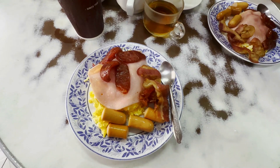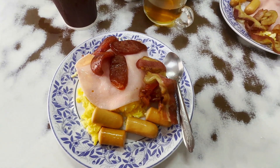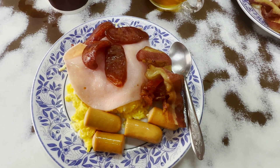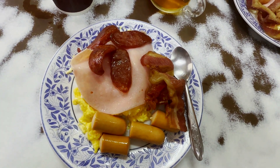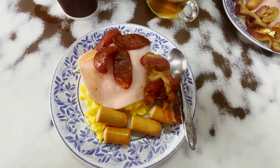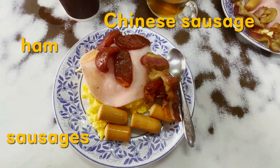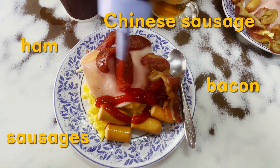My main course was On Lok Yun's big breakfast platter. The clearly named two eggs plus four toppings special plate consists of a serving of two scrambled eggs served with a slice of ham, several small sausages, thinly cut slices of Chinese sausage, and a few strips of delicious bacon.